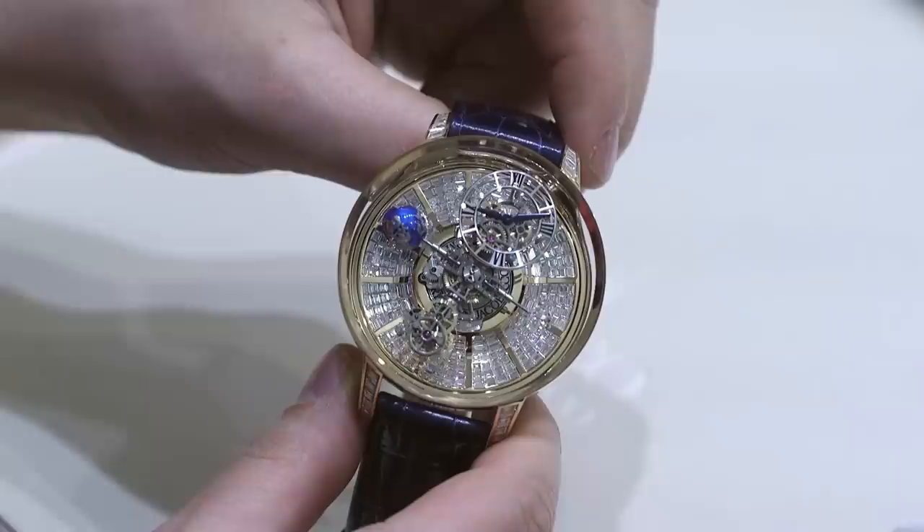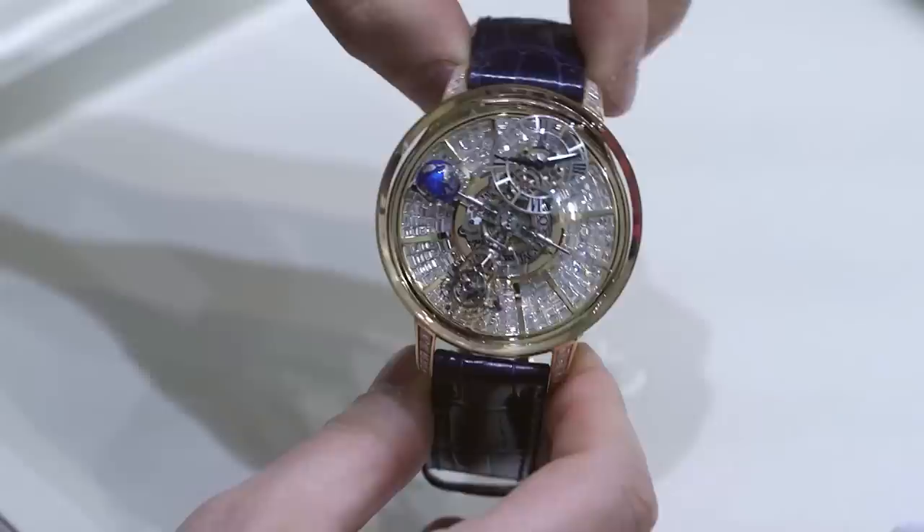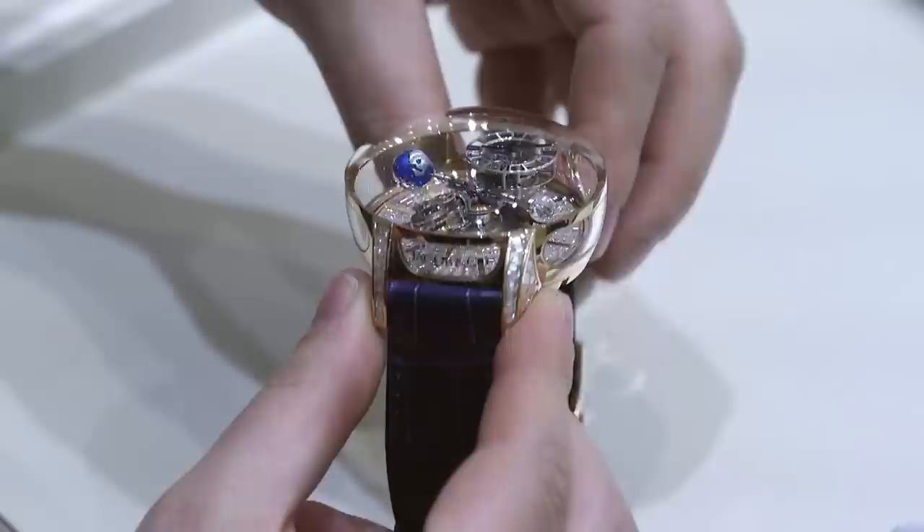Hey everyone, Ariel Adams here with aBlogtoWatch at Baselworld 2015 with Jacob and Company, looking at the baguette version of the Astronomia, known as the Astronomia Baguette. This is their Astronomia set with a bunch of baguette cut diamonds — there's a version without it as well.